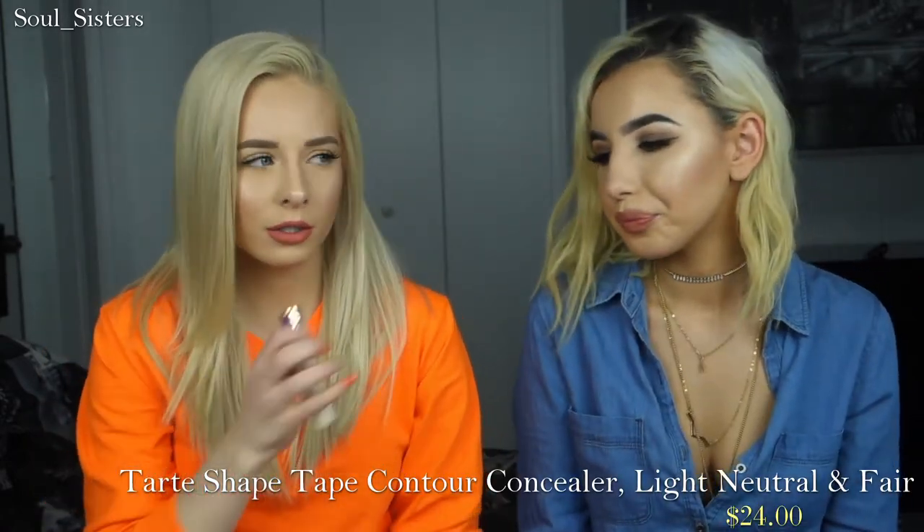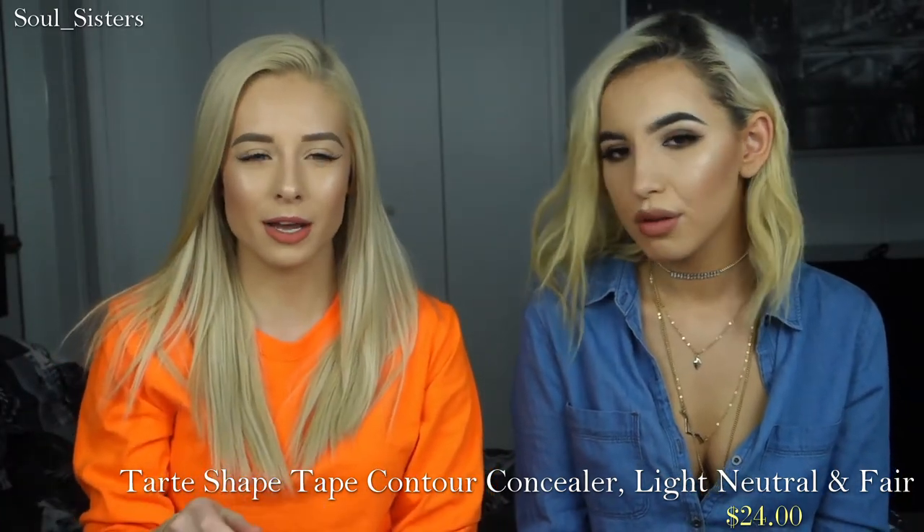We both already have the Tarte Shape Tape in a darker shade — Light Neutral — but I can only use that when I'm tan. I fell in love with that concealer the first time I used it, so we had to get a lighter shade. We both picked up Fair.